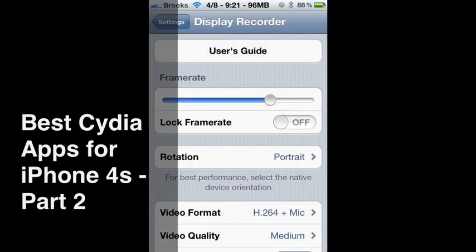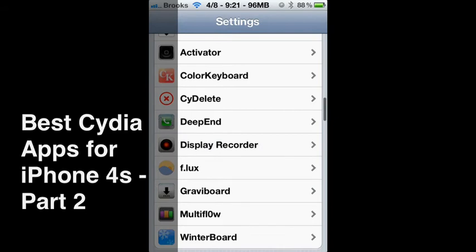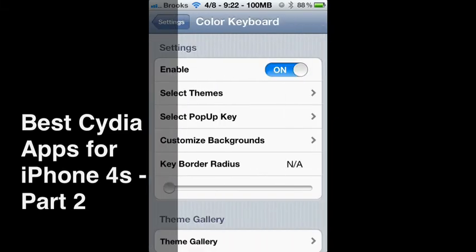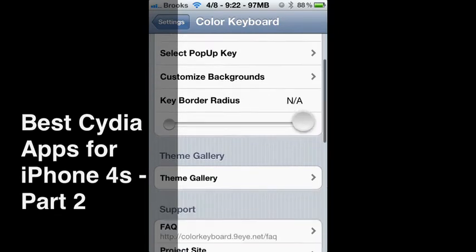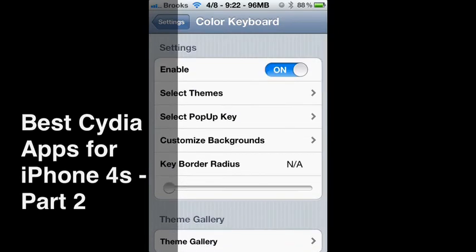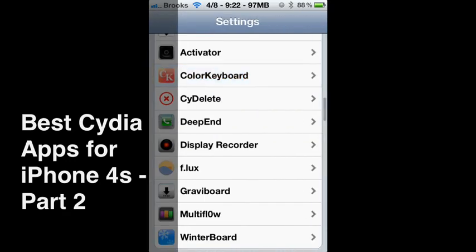Within the settings app you see Color Keyboard. You have different things that you can add. You can enable it to turn it on whenever you want. Backgrounds. I think it's a very nice app — Color Keyboard.